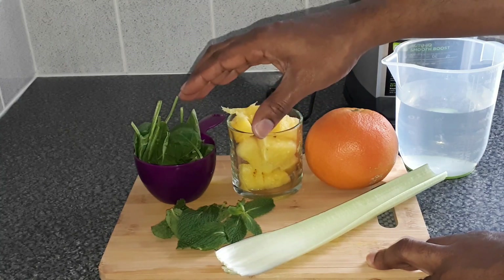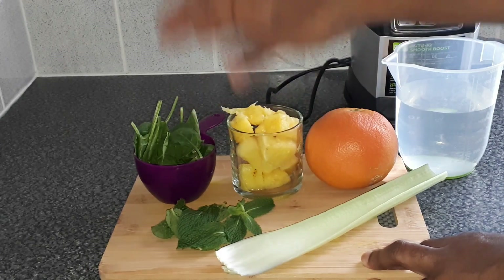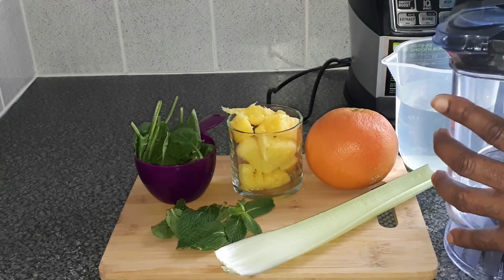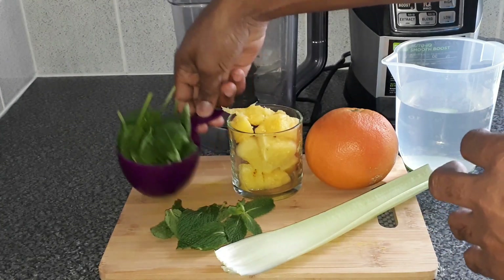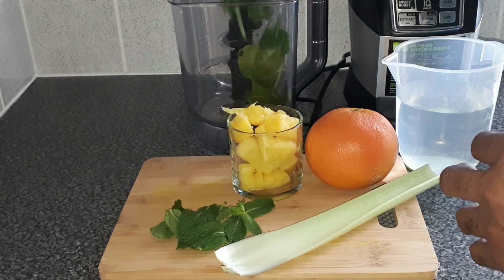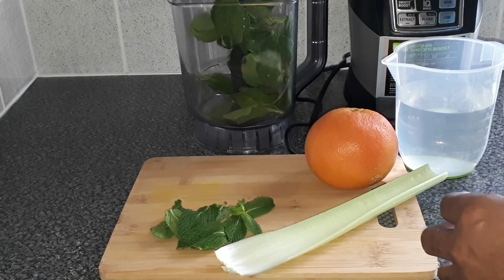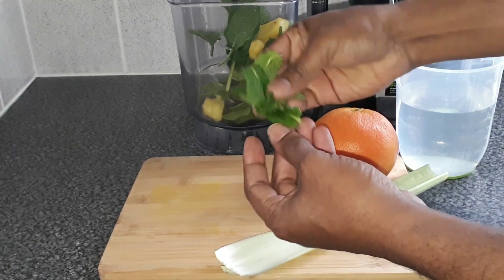Always wash your ingredients — that's one of the most important things to remember. We don't know where they came from or if they've been washed already. Now let's go ahead and make that juice. Get a blender, put in the spinach — just one cup of baby spinach — then add the pineapple and the mint leaves.